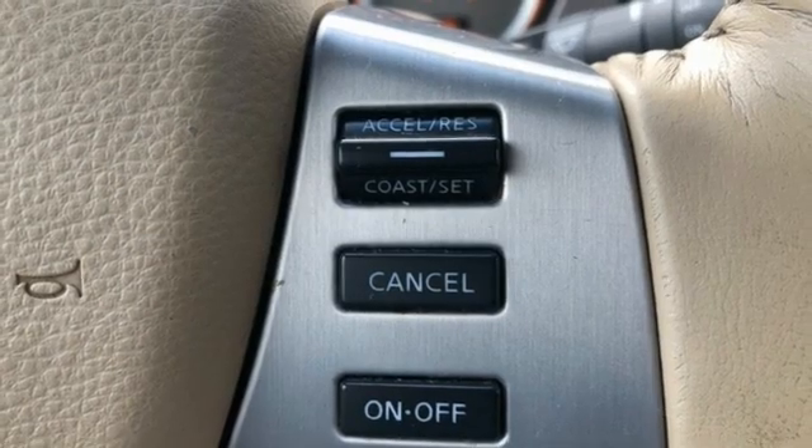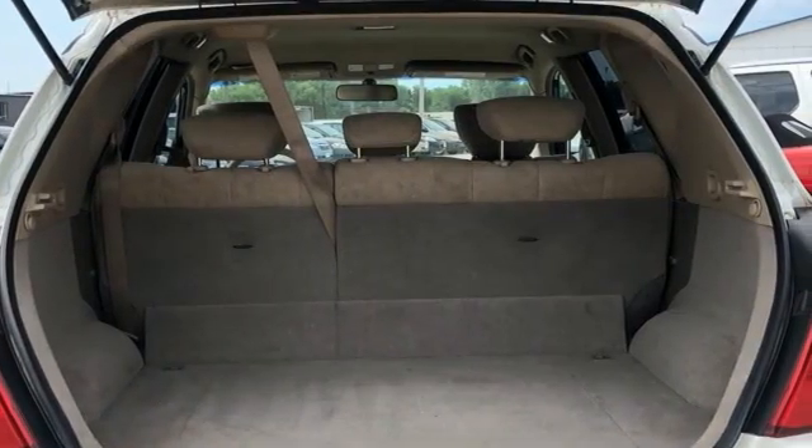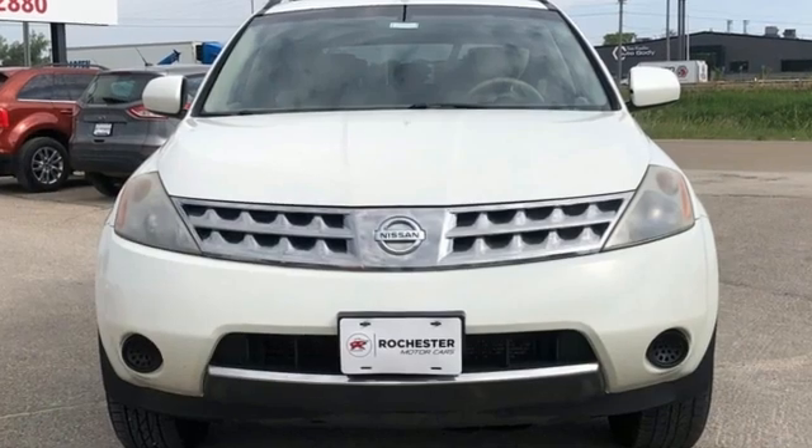Edmunds.com writes that a "why didn't anyone think of this before" philosophy governed its features. Innovation. Excitement. Nissan.